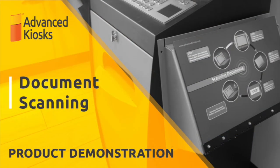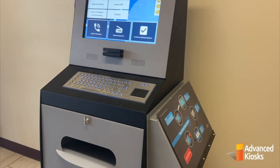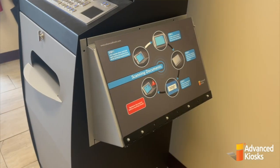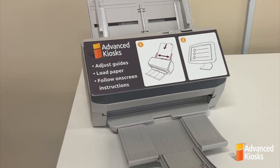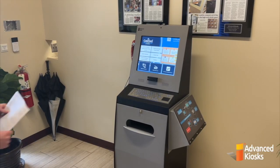Welcome to Advanced Kiosk's Kiosk Office Suite scanner product demonstration. The Document Kiosk scanner option features a full sheet flatbed scanner encased in a durable metal enclosure with a thick spring-loaded plexiglass cover. Since the Kiosk Office Suite software works on a variety of kiosks, those kiosks also have a variety of scanner model options, and we can certainly customize the solution to work with your preferred scanner.